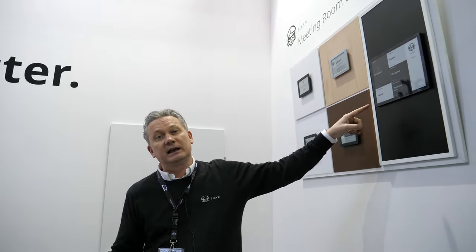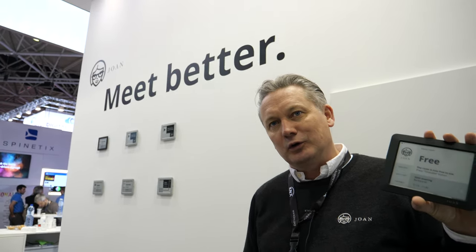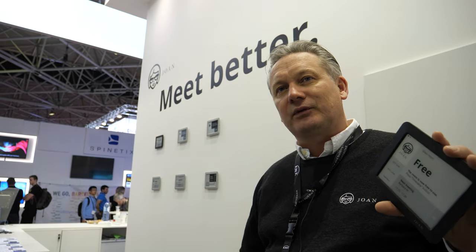It runs on a battery. You link it and it runs about three months on one battery. The 13-inch you see here runs a year on a battery charge and you just recharge it again. You meet better because nobody's barging into your room anymore — they can see it's taken. You can book it on the display itself or via your company calendar, so the end of interrupted meetings.